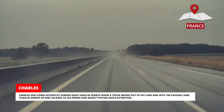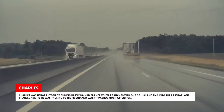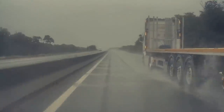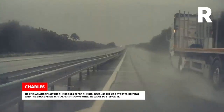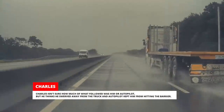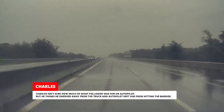Charles was using Autopilot during heavy rain in France when a truck moved out of his lane and into the passing lane. Charles admits he was talking to his friend and wasn't paying much attention. He knows Autopilot hit the brakes before he did because the car started beeping and the brake pedal was already down when he went to step on it. Charles isn't sure how much of what followed was him or Autopilot, but he thinks he swerved away from the truck and Autopilot kept him from hitting the barrier.